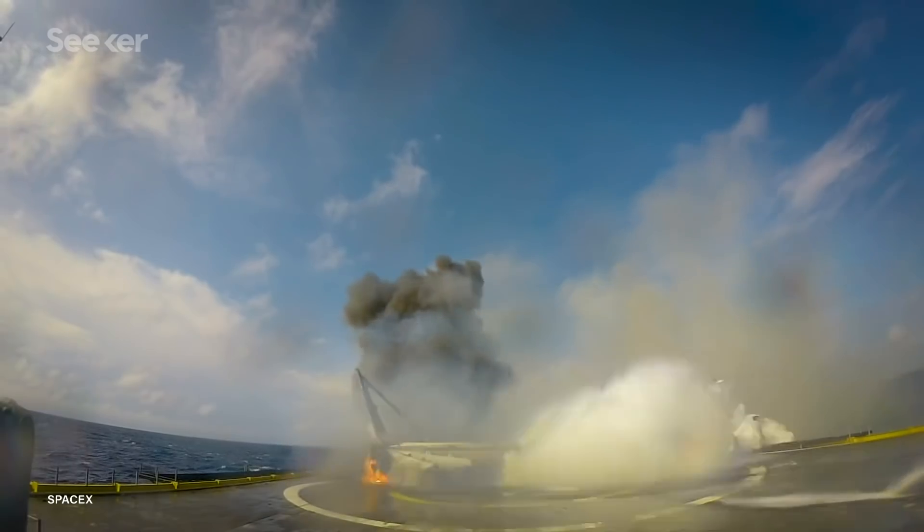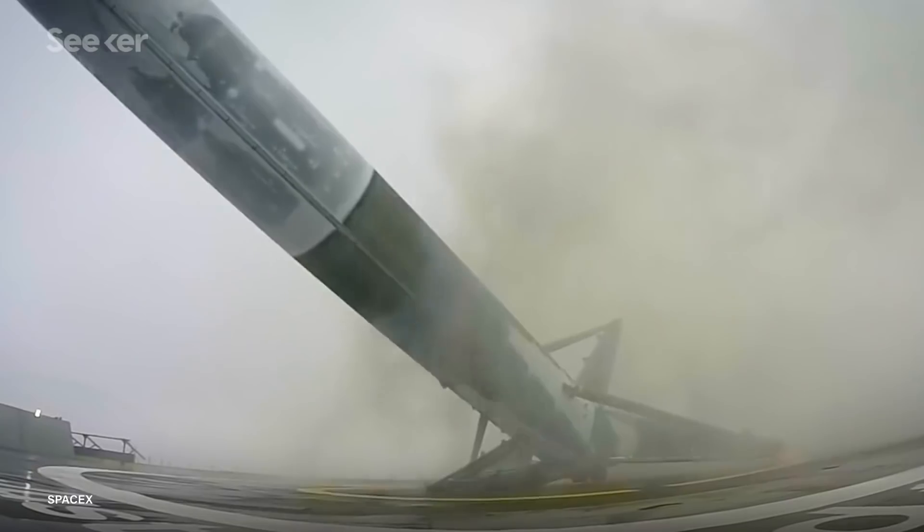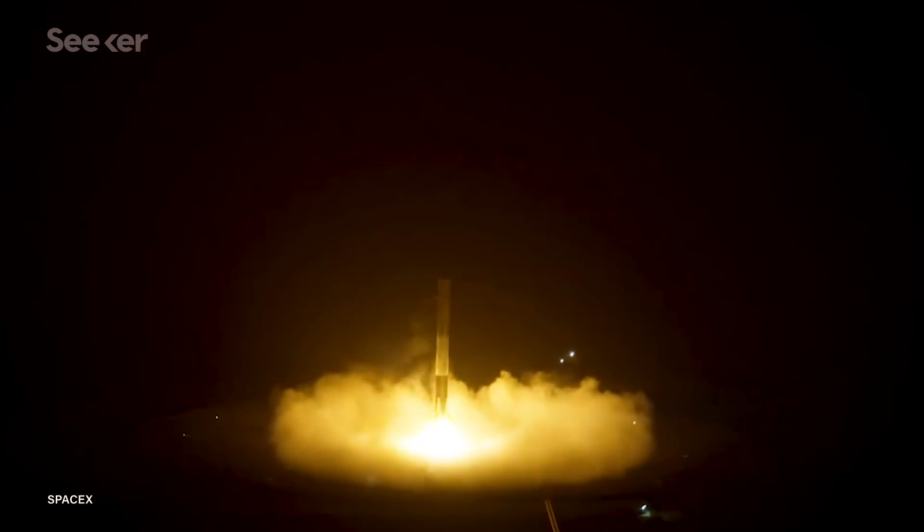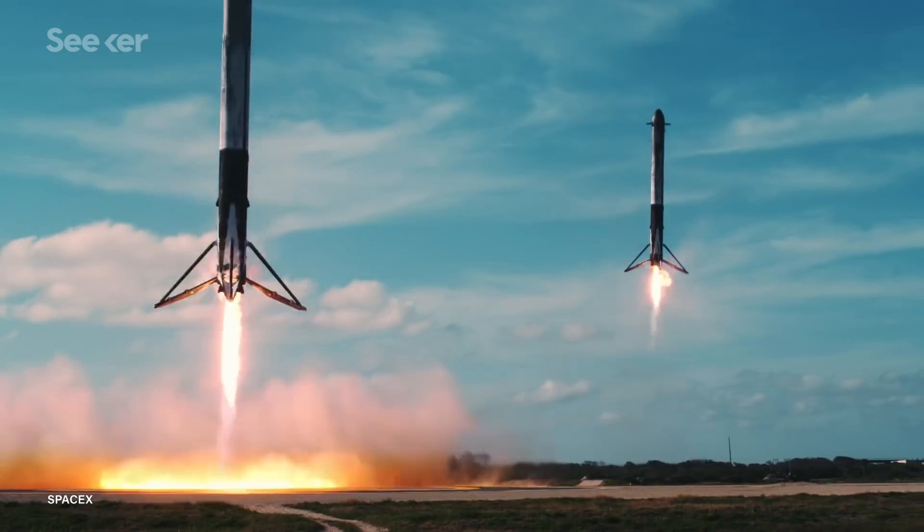They make it look easy, but it took many, many failures before SpaceX managed to successfully land its first rocket back in December 2015. Since then, SpaceX has made multiple successful landings.